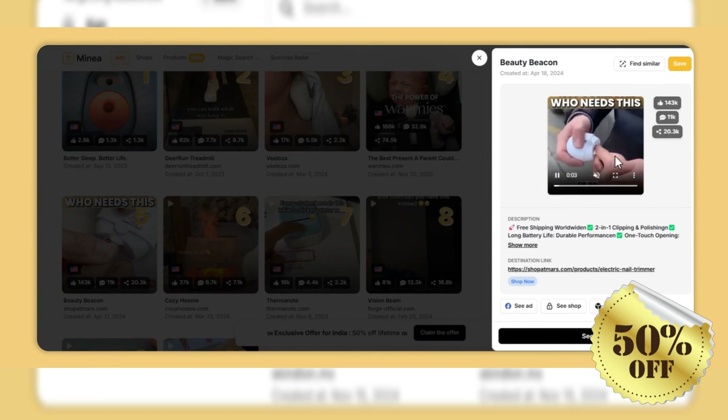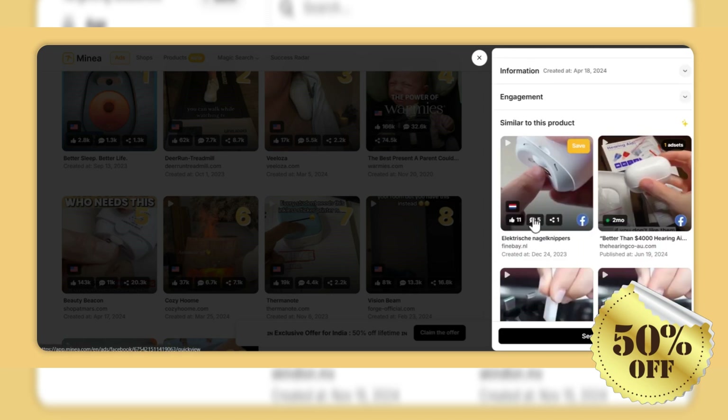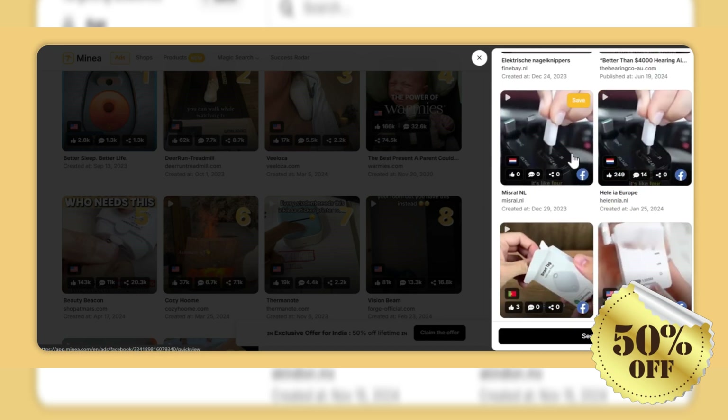AI-powered insights: Minia harnesses the power of AI to provide real-time insights into product trends and ad performance. With updates occurring eight times daily, users can quickly identify bestsellers and avoid underperforming products. This feature is essential for minimizing advertising costs and maximizing return on investment.